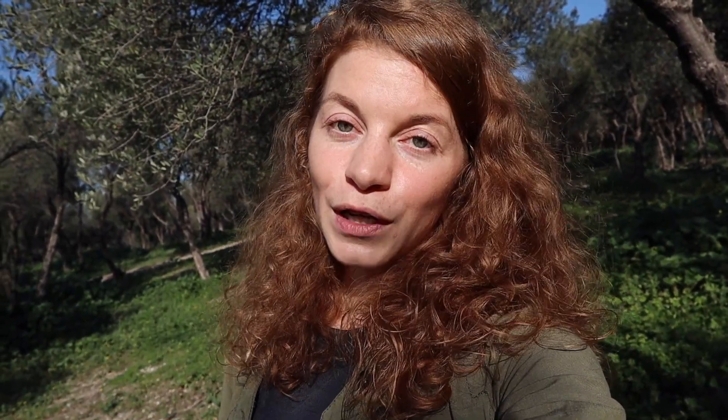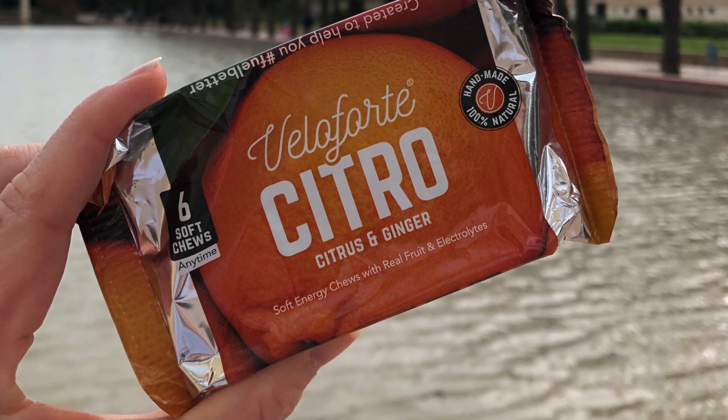Now let's talk about fueling. There's still a lot of room for improvement for me — I am still very scared of gels; the texture is my issue. But I have made some progress in 2022 with baby steps. I used to only have a few tiny sips of science sports carbs and electrolytes mixed during my long runs. As the long runs got longer and harder, I started using Veloforte chews, from around August or September.